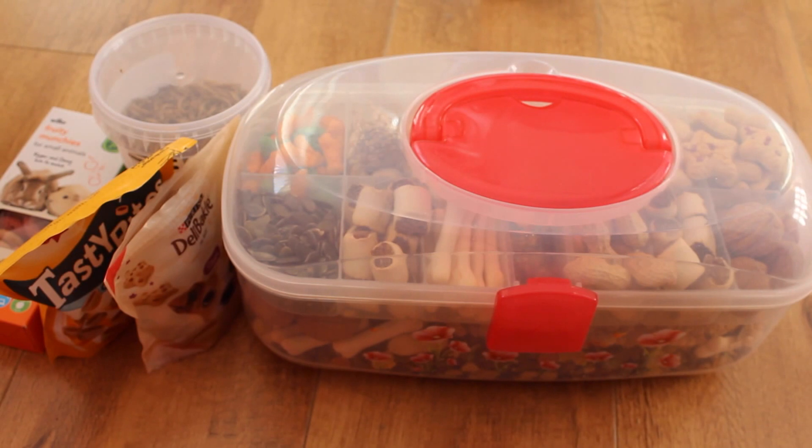Hi everyone, so today's video is going to be an updated version of my gerbil treats and organisation.